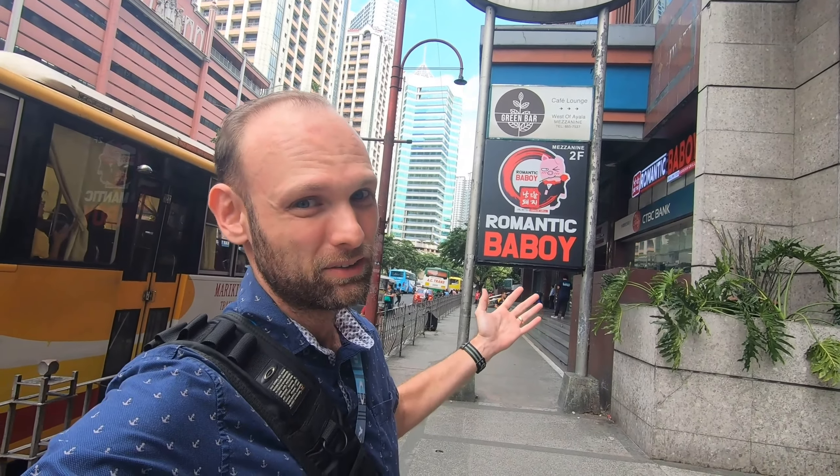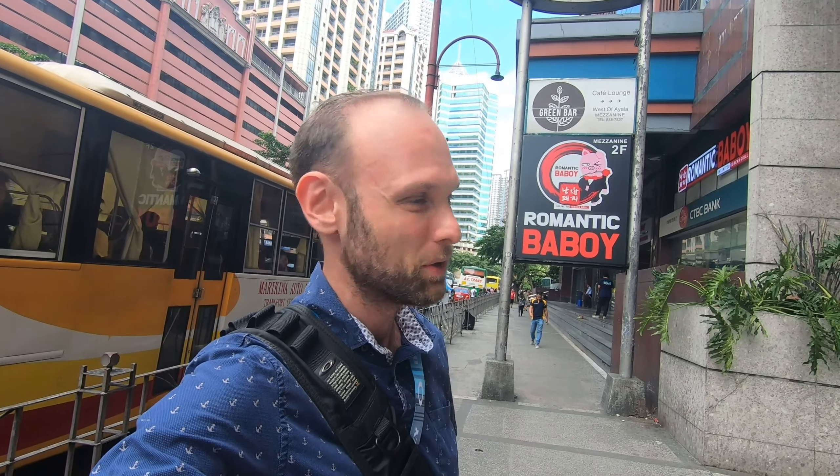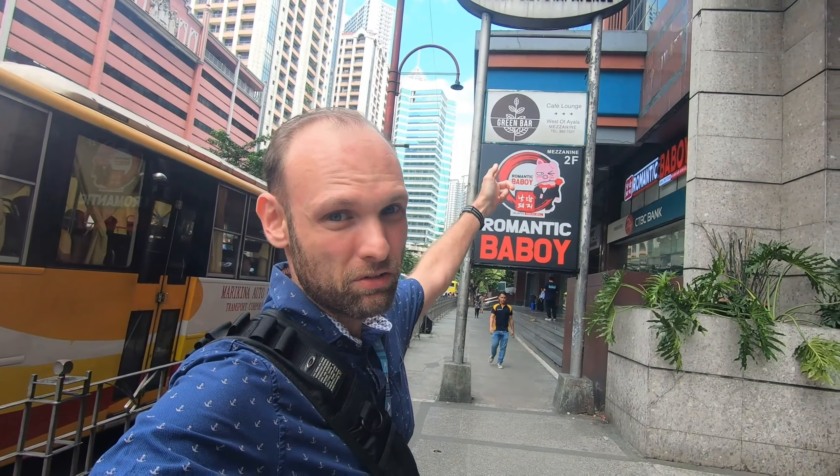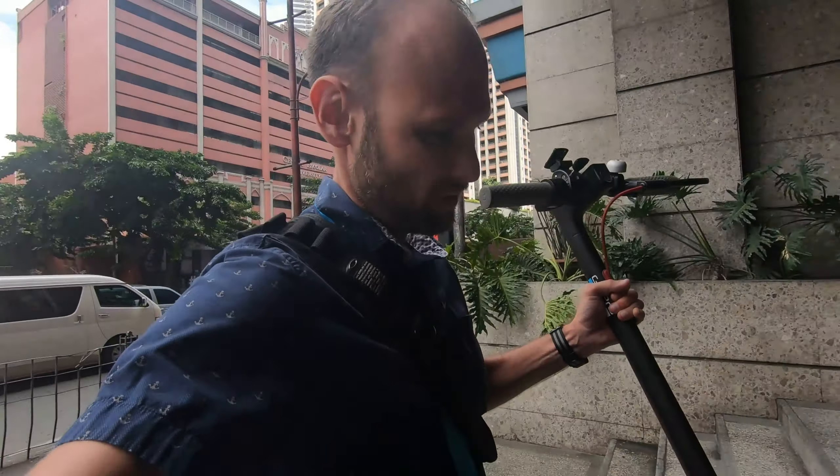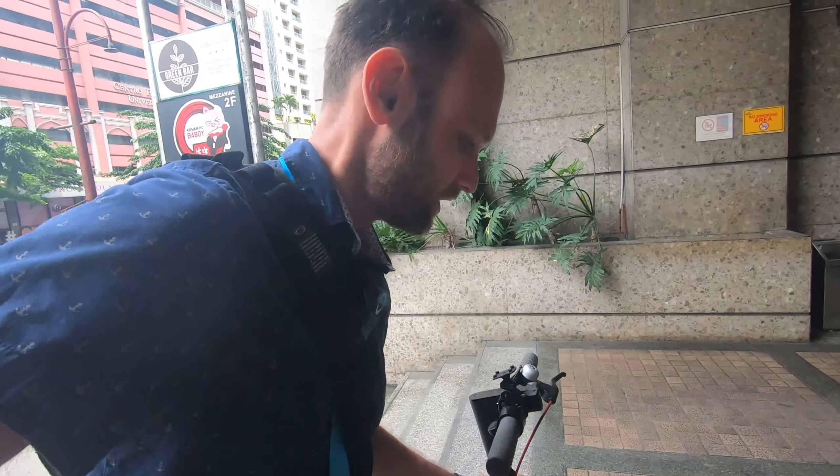No, not the Romantic Bar Boy, although that's something that's worth checking out also. But now I'm here to see the Green Bar. It's actually a vegan restaurant that's close by to my job over here, so right now I'm actually on my lunch break and I wanted to have a healthier kind of lunch, so I took my scooter. Don't worry, I do have a helmet right here in my backpack — I would not be riding without it.